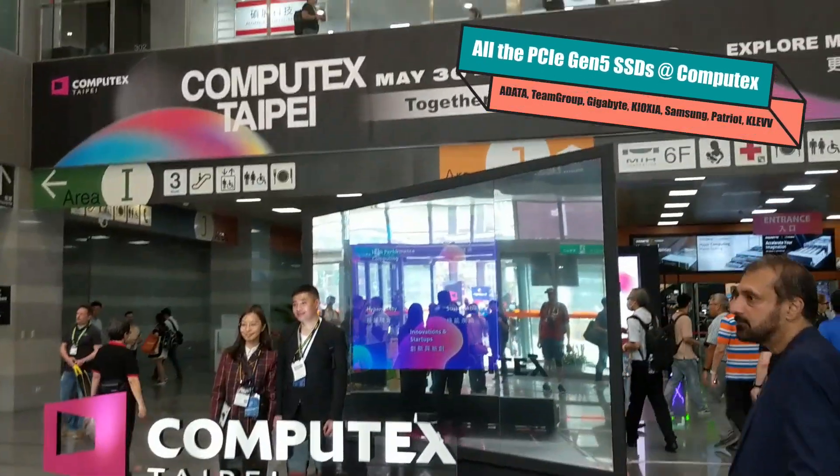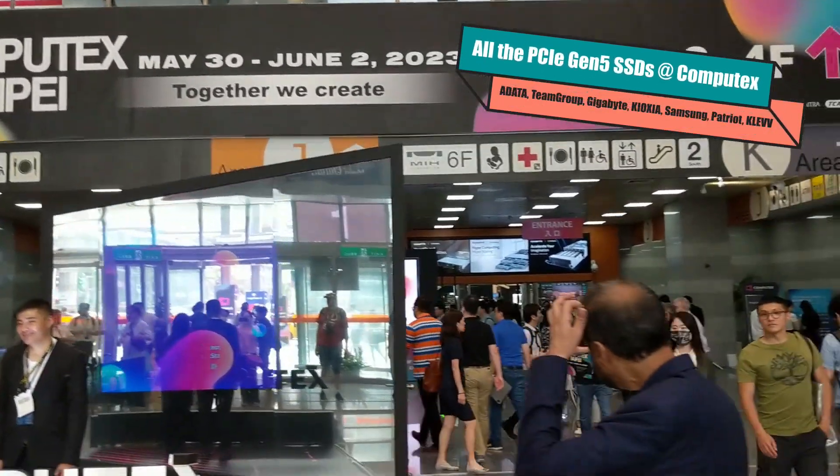Hello and welcome back. Today I'm going to do a quick impromptu video because right now I'm at Beijing airport after Computex, waiting for my plane. I thought — I want to talk about SSDs. I've got some time to kill, and there were a lot of SSDs at this show this year.